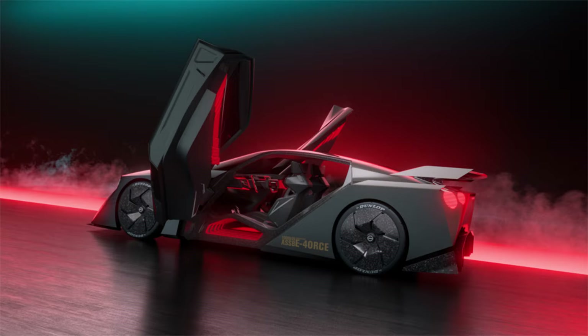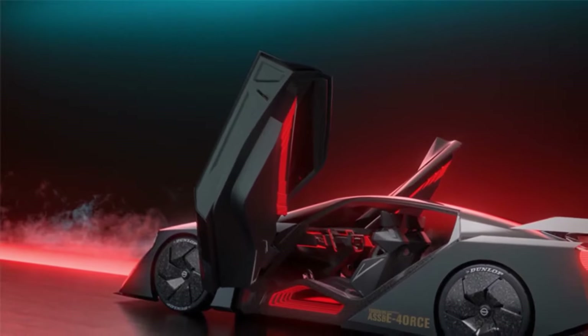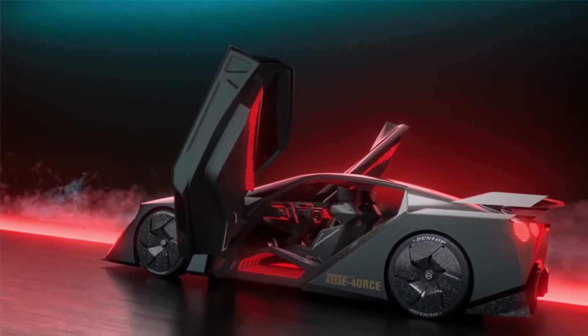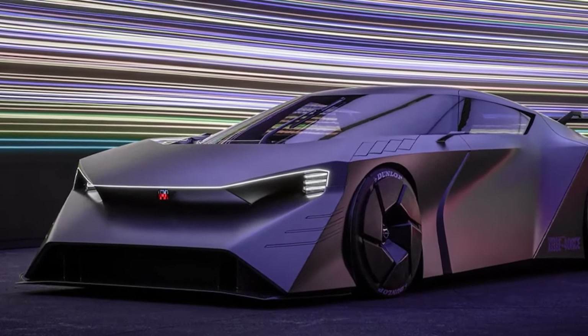Nissan has revealed a potential replacement for the GT-R called the Hyperforce concept. It's an all-electric supercar touting some impressive performance figures. Looking at this concept, you can see why it's being lauded by the press as a replacement for the R35 GT-R.